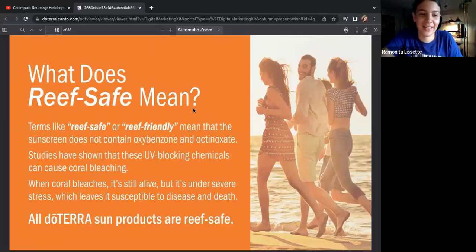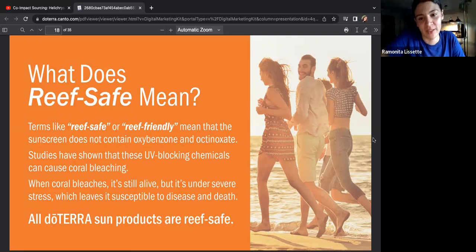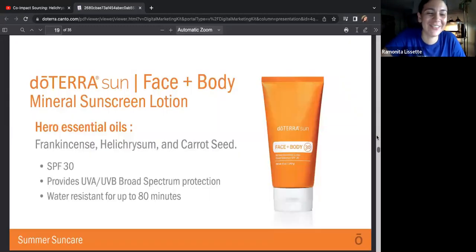What does reef safe mean? Terms like reef safe or reef friendly mean that the sunscreen does not contain oxybenzone or octinoxate. Studies have shown that these UV-blocking chemicals can cause coral bleaching. When coral bleaches it's still alive but under severe stress, which leaves it susceptible to disease and death. All doTERRA sunscreen products are reef safe — and even if you don't want to buy doTERRA, make sure it says reef safe. Let's save the ocean — without the ocean, we're nothing.